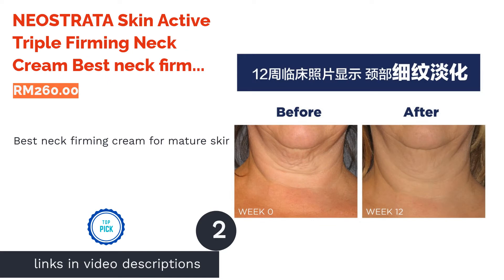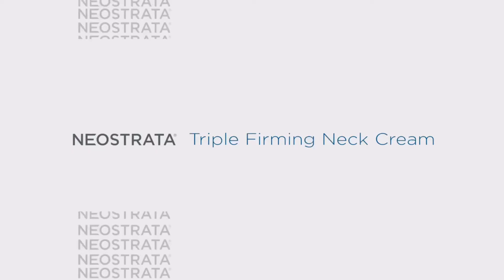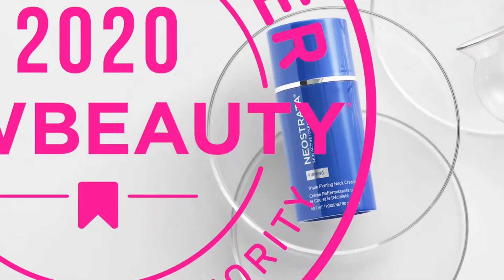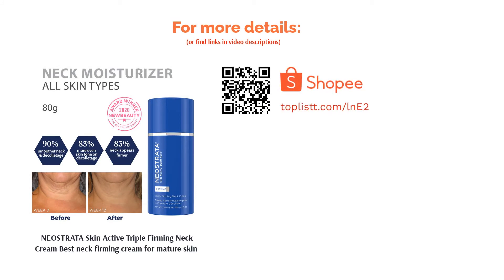The second product in our list is NeoStrata Skin Active Triple Firming Neck Cream — best neck firming cream for mature skin. NeoStrata neck cream will make an excellent gift for the elderly. Its high-strength triple firming effect is suitable for mature skin. The cream functions to firm, plump, and tone up wrinkly skin. There are active ingredients in the product that prevent and reverse any sign of skin aging.